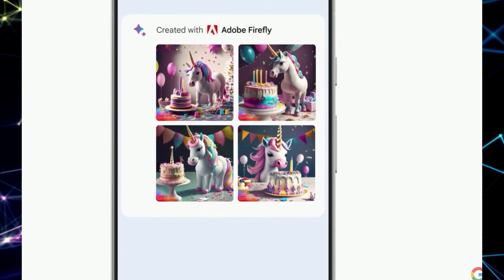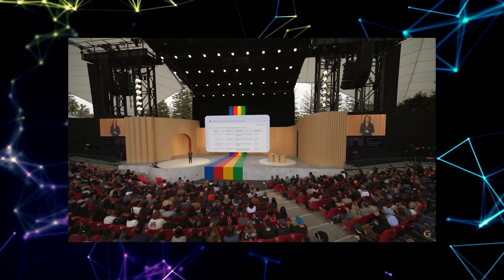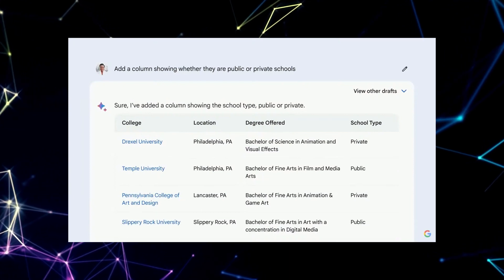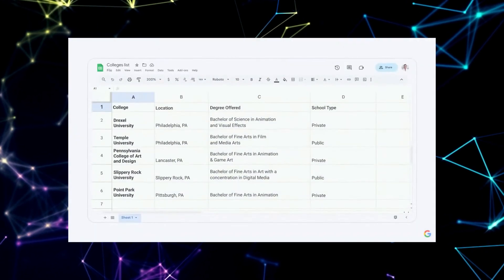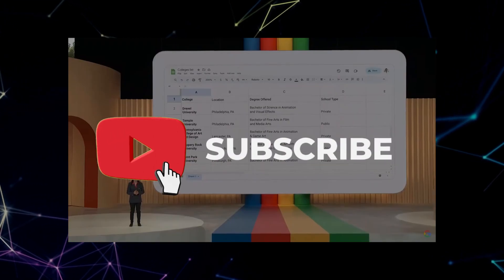BARD AI also empowers you to export your textual creations to Google Docs, where you can shape them into beautifully formatted documents. Whether you're writing a report, crafting a blog post, or preparing a presentation, the ability to export your content to Google Docs allows you to bring your AI-generated ideas to life in the real world. If you're enjoying the video so far, make sure to subscribe so you stay in the loop.